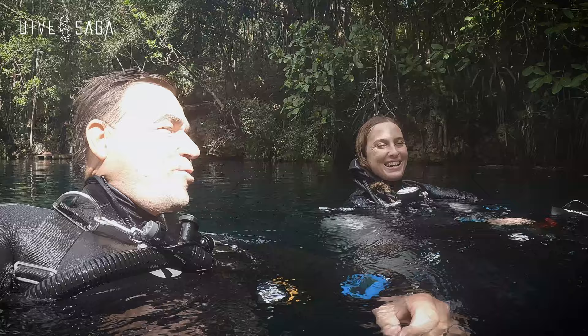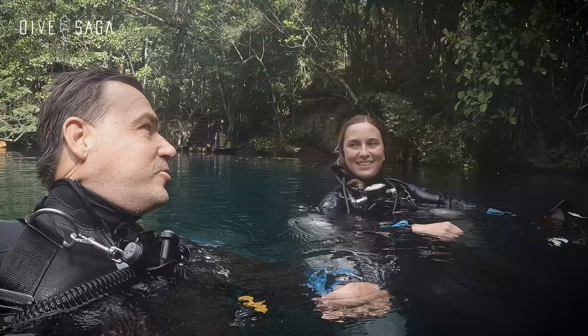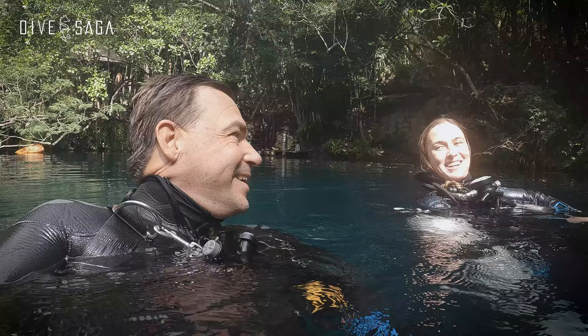Did you get any good shots? Amazing shots, yeah. You did a good shot — very fashion, looking in the right direction all the time. Thank you, I have to work really hard to look good. It's one of the best models I have so far. For a first dive together, the communication and everything was perfect.